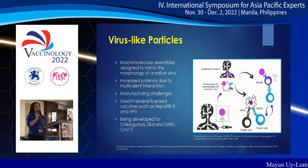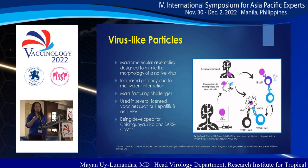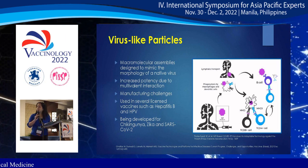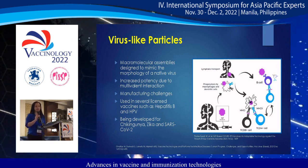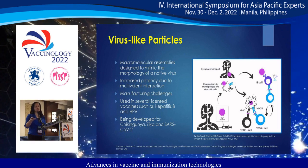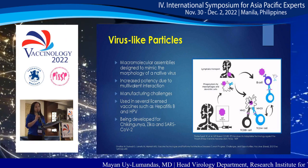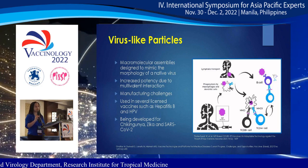Virus-like particles are macromolecular assemblies designed to mimic the morphology of a native virus. They have increased potency due to multivalent interaction, but there are manufacturing challenges such as in design, purification, and storage. They are used in several licensed vaccines such as hepatitis B and HPV, and are also being developed for chikungunya, Zika, and SARS-CoV-2.